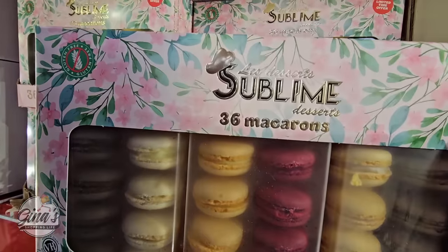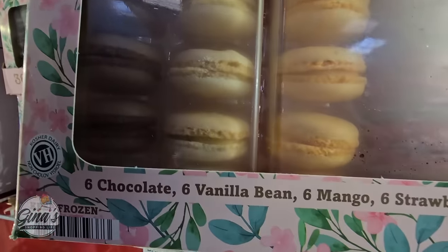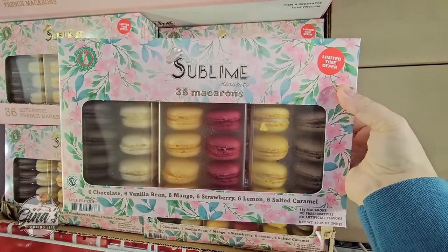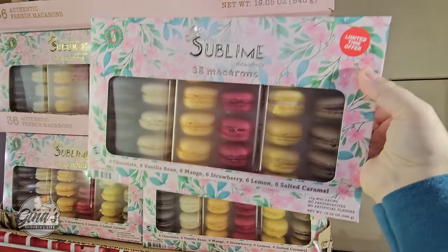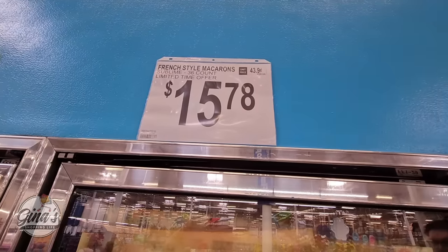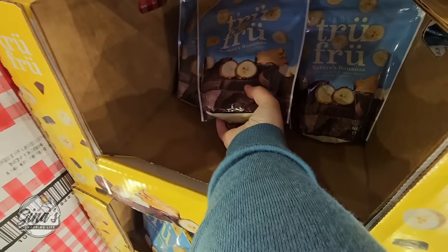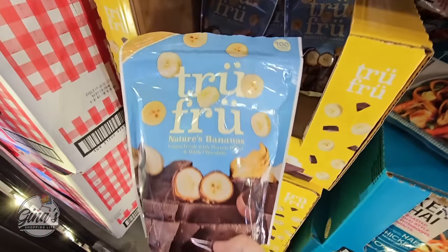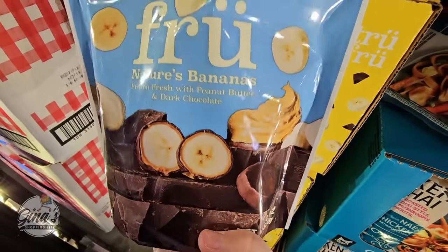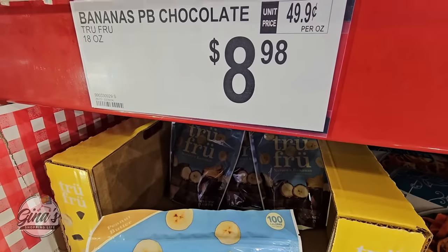We have new macarons — 36 of them. I definitely have to try these soon. We have chocolate, vanilla, mango, strawberry, lemon, and caramel. Only here for a limited time, so those look really good. These are in the freezer section at $15.78. And by True Fruit — we've seen something very similar with Reese's. So this is just like it: bananas with peanut butter and dark chocolate. Those sound really good, and those are $8.98 for 18 ounces.